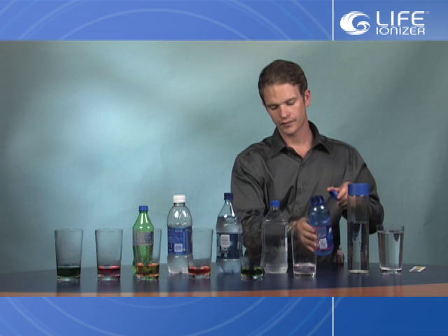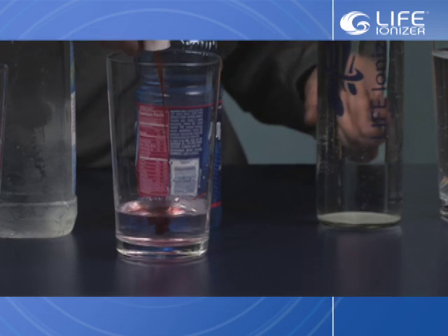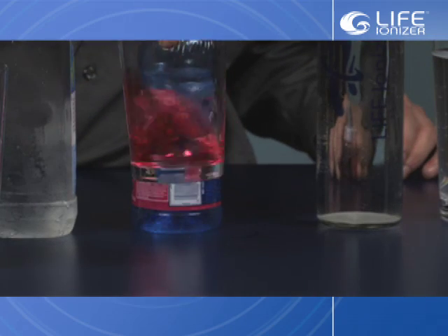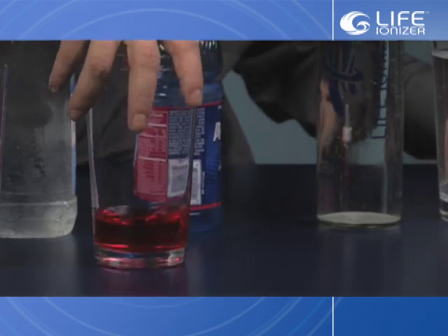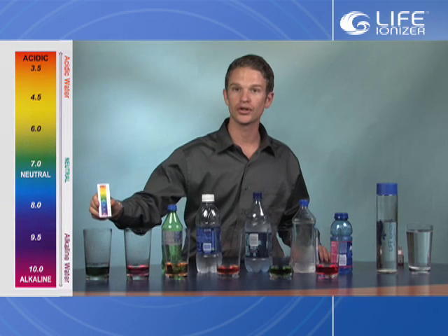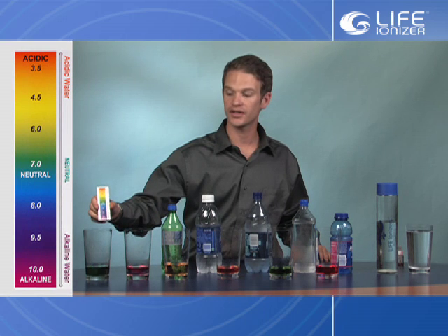We also have a very popular sports hydration drink here. And here is a pH indicator strip which, via color, is going to show us what the pH level of the water is that we're testing.